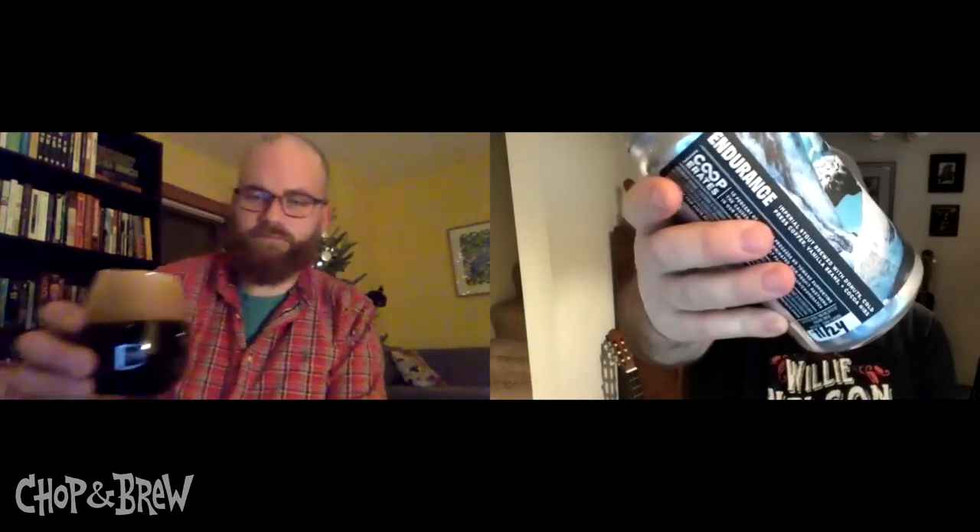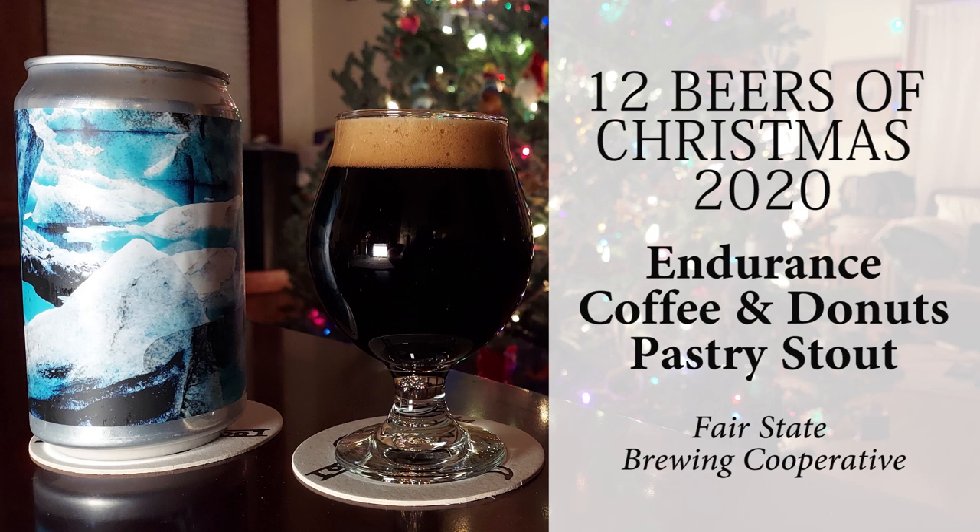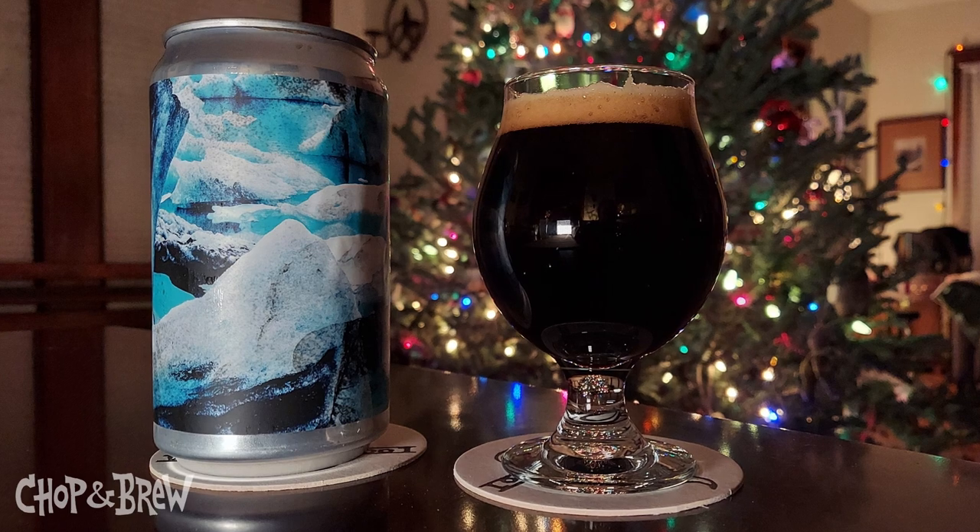The beer's got some good foam — it photographed well, almost like a scarlet head on it. The fourth of 2020's 12 Beers of Christmas comes to us from Fair State Brewing Cooperative: Endurance Coffee and Donuts Pastry Stout.